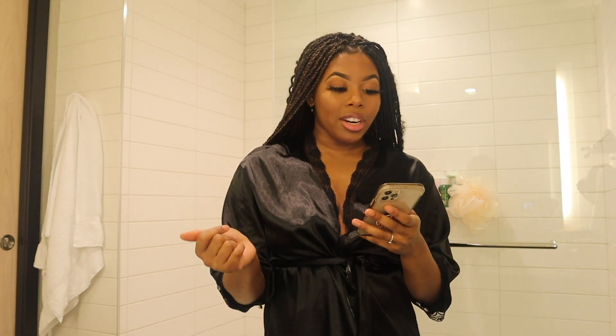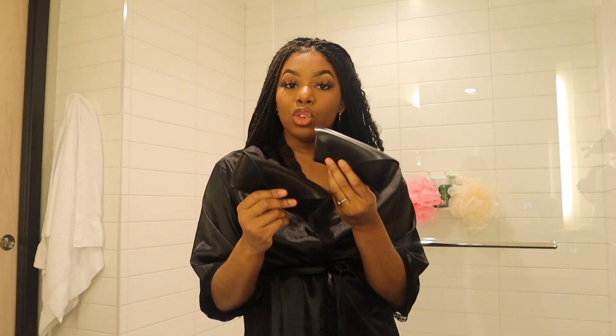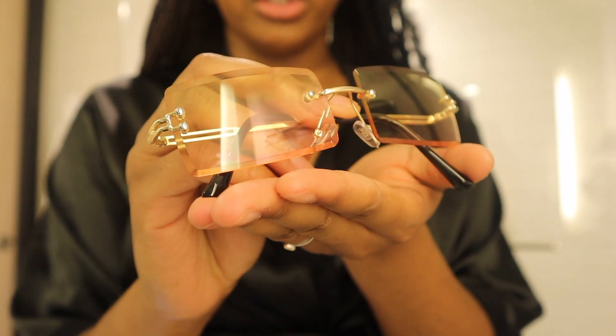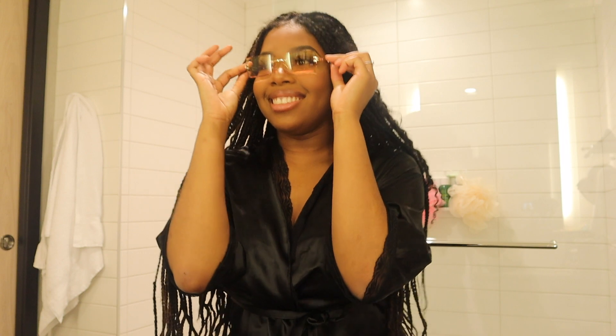Now for the glasses — I got two pairs from Shein. I've been wanting glasses ever since I saw Instagram girls popping off with them and tagging Shein. First, they come in these cute little bags with a clip, and they all come with a little lens cleaner. This one is the square rimless sunglasses — they give like vintage vibes. And this is what they look like on. I love it.